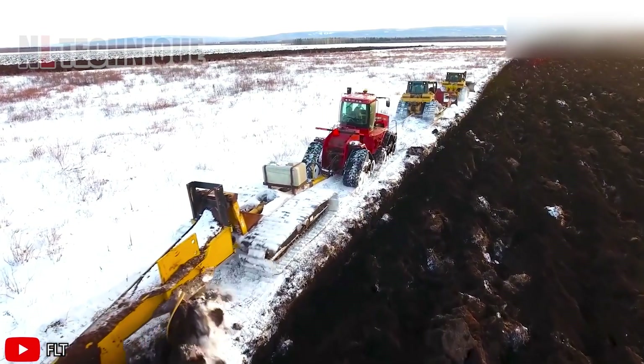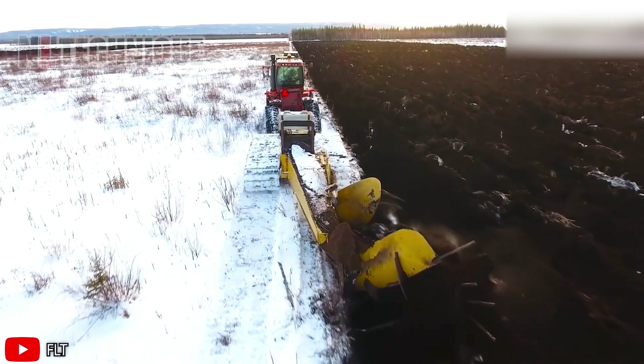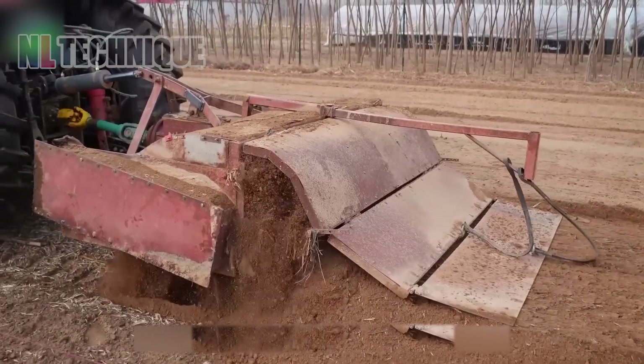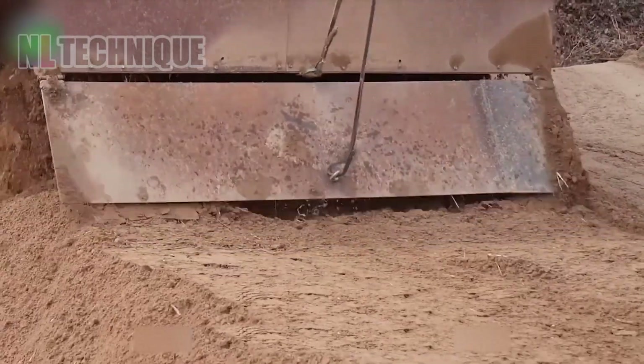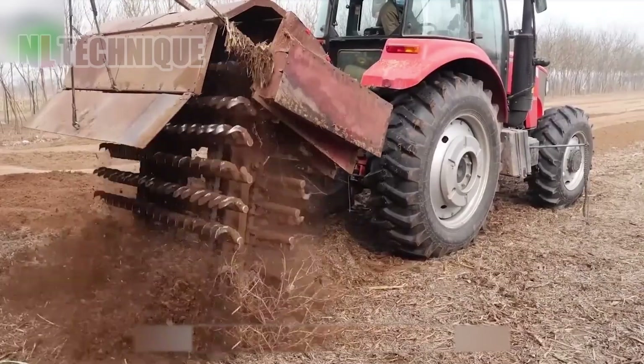The winter land under the care of the heavy plower looks like a cream cheese chocolate mousse, enhanced with exceptionally robust dual chains and paired with a 150-horsepower engine. It effortlessly facilitates land reclamation.